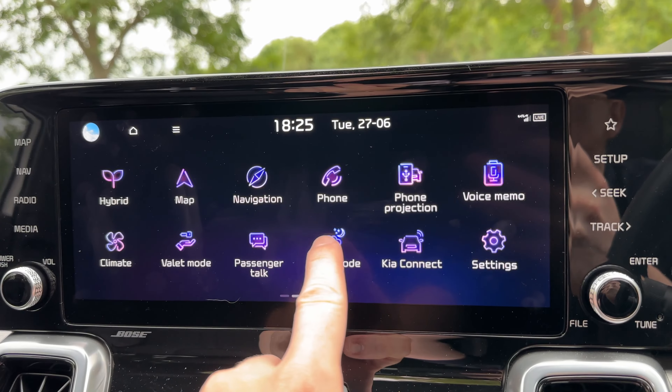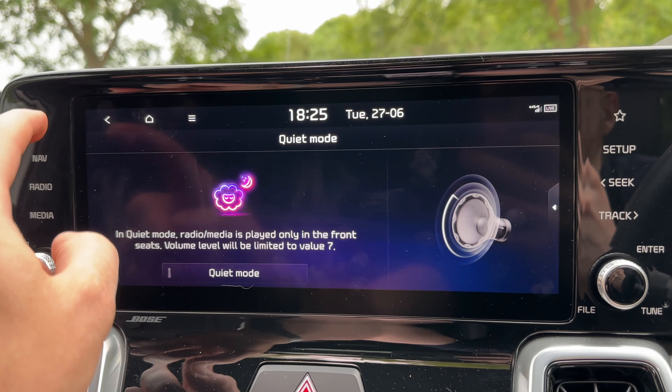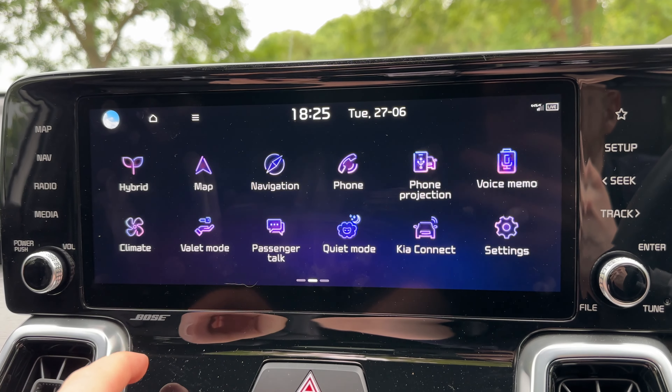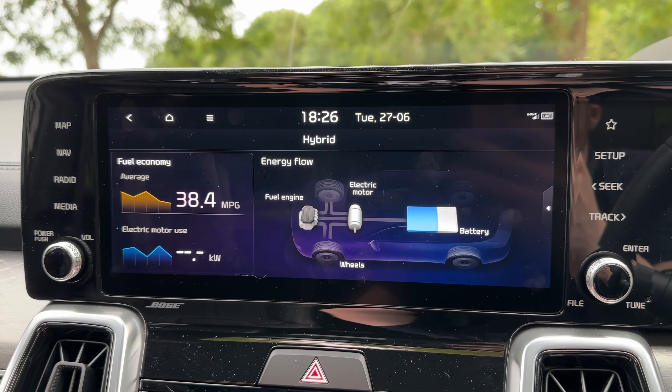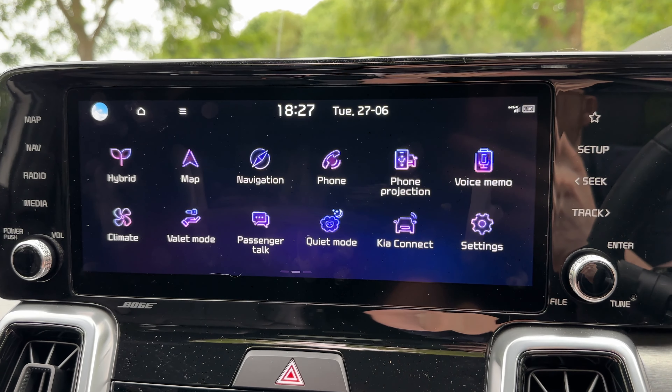There are loads of quality-of-life features that Kia are known for. When you drive into a tunnel, the air recirculation automatically turns on so you don't get fumes in the cabin. There's a passenger talk mode — like an intercom with the rear seats — so you don't have to turn around or shout. There's also a quiet mode that removes the rear speakers and puts the volume very low in the front, so if you've got kids or adults asleep in the back you don't have to disturb them. Genius. And there's a voice memo feature so you can record thoughts while driving.